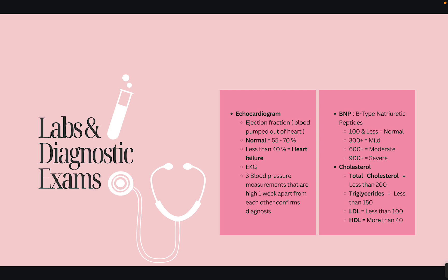You need to memorize the blood pressure stages because exams may give you a case scenario asking what stage the patient is in. Regular blood pressure is 120/80 or less. Hypotensive is 90/60 or less. Elevated is 120–129 systolic over 80 — concerning but just monitored. Stage one is 130–139 systolic with diastolic between 80 and 89. Stage two is 140/90 or more. Hypertensive crisis, which is an emergency, is 180/120 or more.